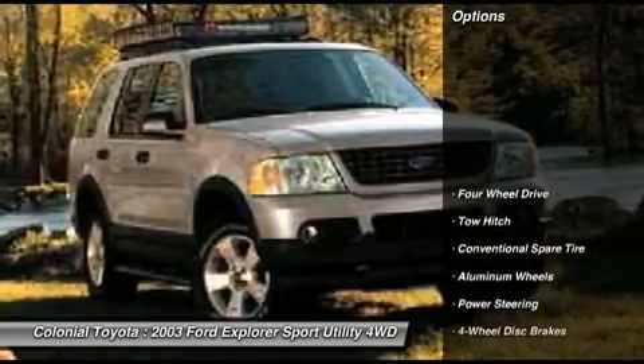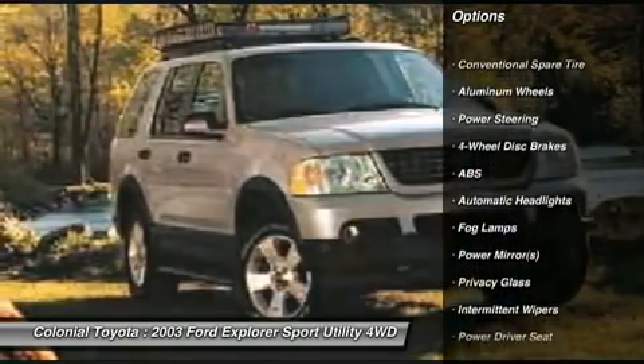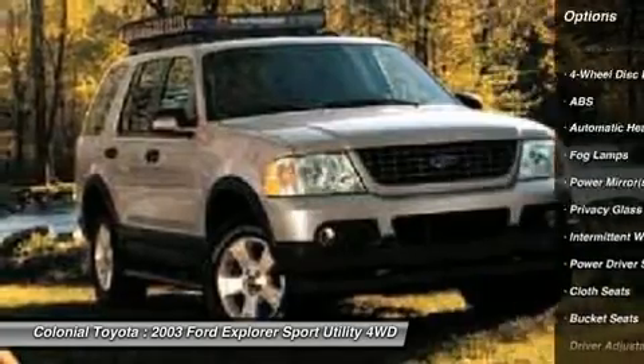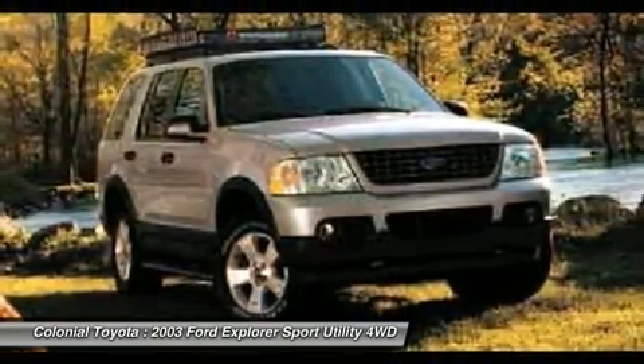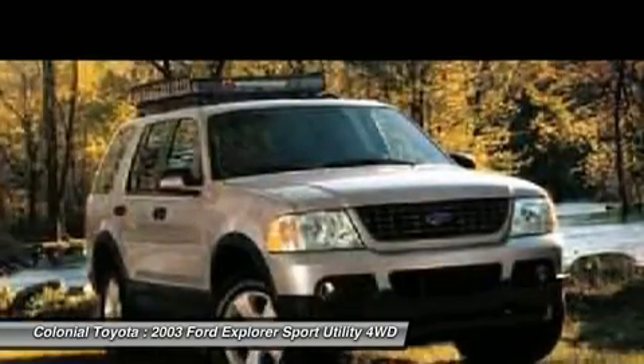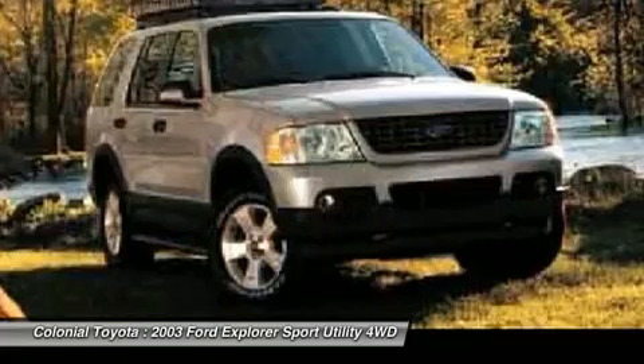Tow hitch, anti-lock braking system, air conditioning, adjustable steering wheel, power steering, driver airbag, keyless entry, auto dimming rear view mirror, PPO, cruise control, floor mats. Take this vehicle for a spin and see why so many shoppers are now proud owners.